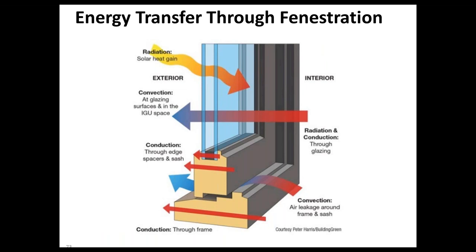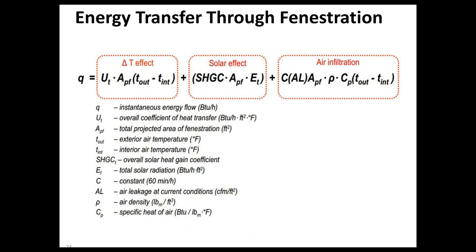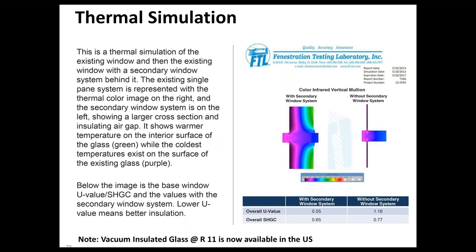Heat transfer through fenestration occurs through convection, conduction, and radiation. Radiation is primarily solar radiation coming in through the glass. Convection involves air movement — air infiltration and exfiltration through window members and airspace. Conduction is a big issue — heat flows through the window glass and window frame. One way to address this is to utilize the existing window and place another window on the interior.